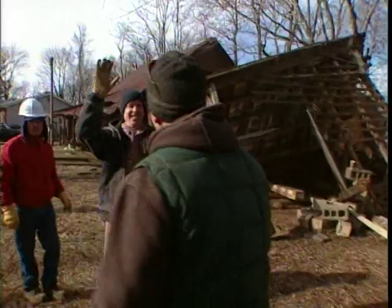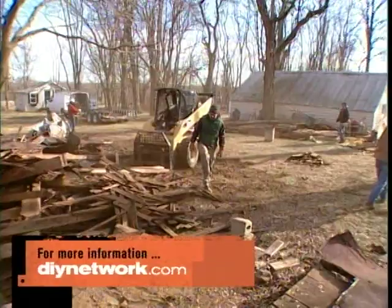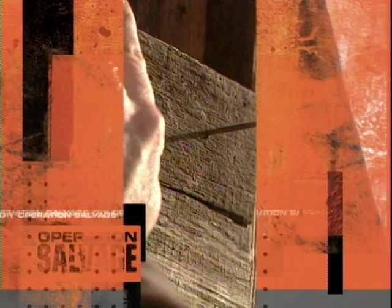If you want ideas about how to use salvage barn wood, go to DIYnetwork.com. Coming up, we make a tool shed that looks like a blast from the past. Oh, that's awesome — love it.